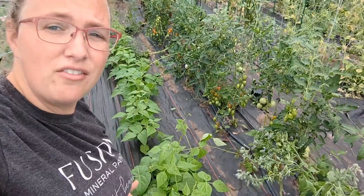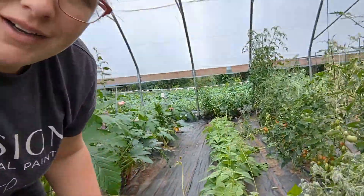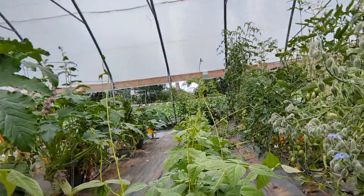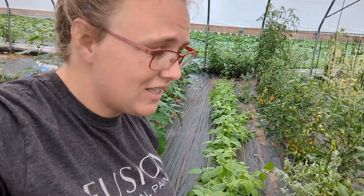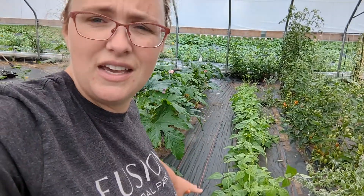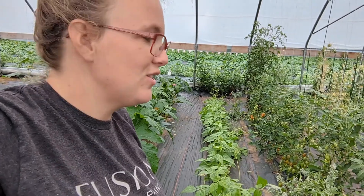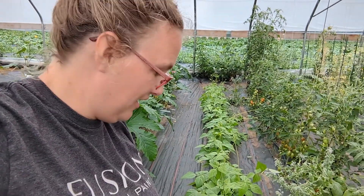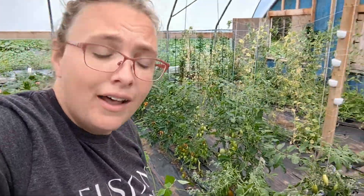In this next row we have beans, and these guys were supposed to be a bush bean, but I am seeing lots and lots of runners and tendrils, so I'm not quite sure if they are going to be a bush bean. I might have to trellis these. I'm just giving them a few more days to see if they stop growing at that height; otherwise I'm going to have to come up with a trellis so that we can harvest them easier — they're already going into the tomatoes and we don't want that.